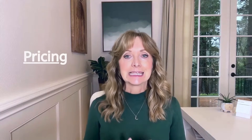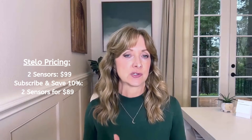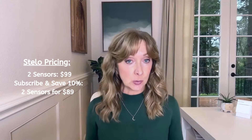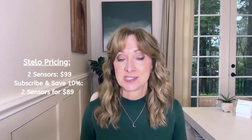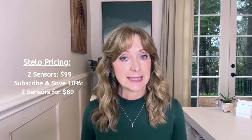And lastly, let's cover pricing. Stello has a one-time purchase option for two sensors for $99, so each sensor is $49.50 with no commitment. You can also subscribe and save 10%, making two sensors $89 or $44.50 each, with two sensors delivered every 30 days.